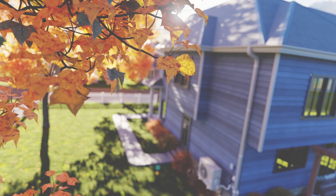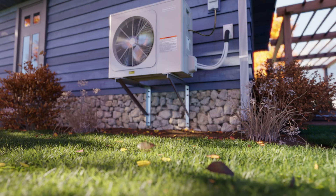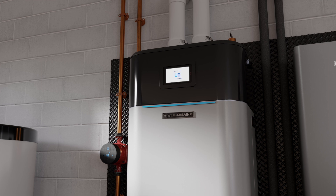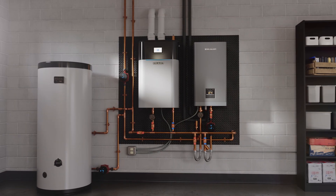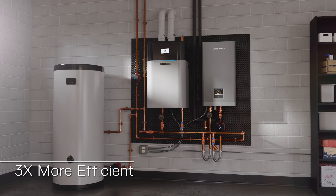During milder weather, the electric heat pump leads, efficiently handling heating needs, reducing gas consumption and carbon emissions. When temperatures drop, the boiler ensures consistent, dependable warmth even on the coldest days. This dual-fuel approach can make the overall system efficiency up to three times more efficient than a boiler alone throughout the typical heating season.